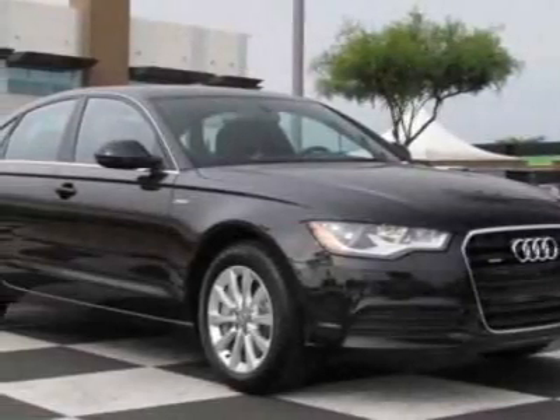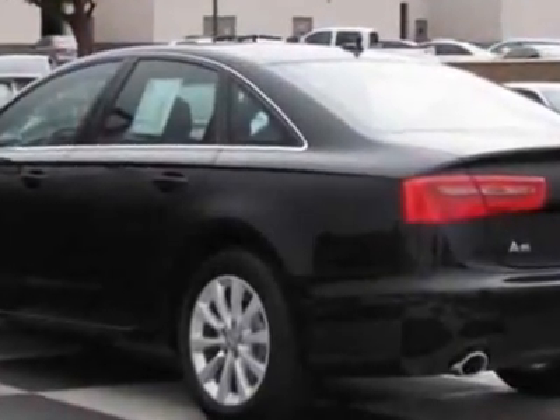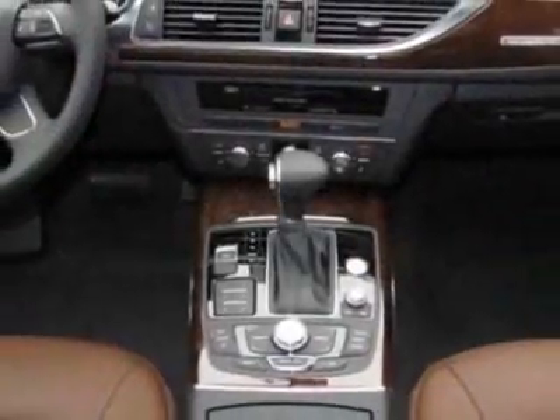Check out this new 2012 Audi A6. For your protection, this vehicle has a full factory warranty. This vehicle gets an estimated 19 miles per gallon in the city and an estimated 28 on the highway.